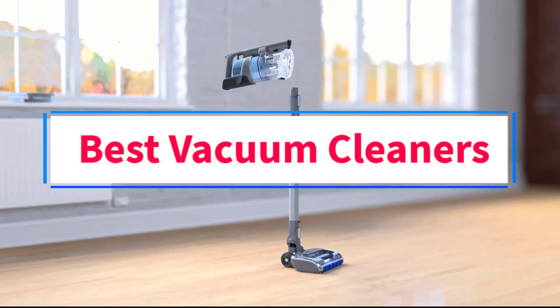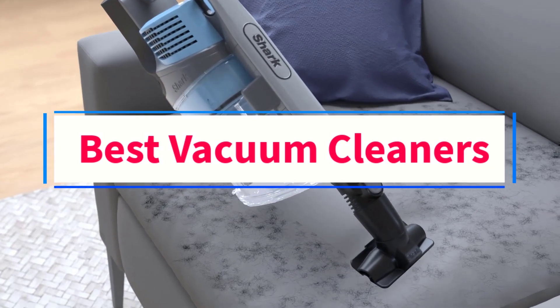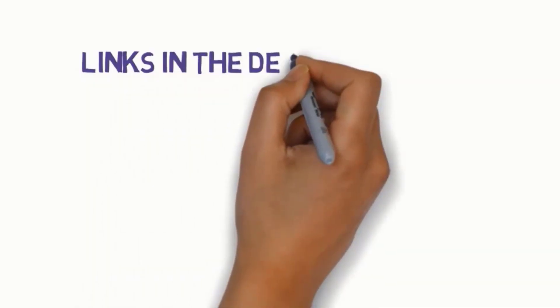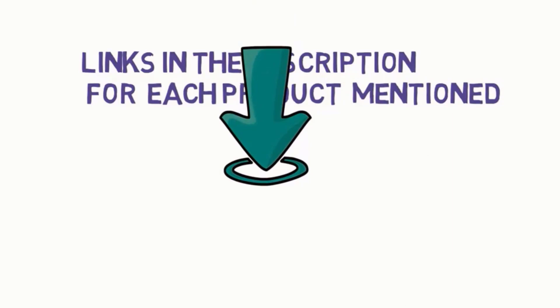Are you looking for the best vacuum cleaners? In this video, we will look at some of the four best vacuums on the market. Before we get started, we have included links in the description, so make sure you check those out to see which one is in your budget range.